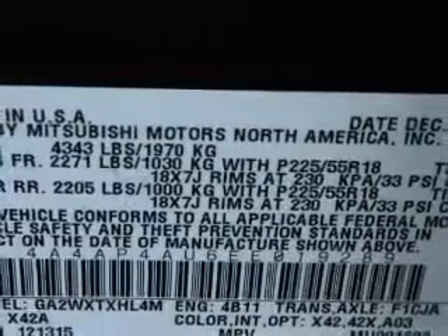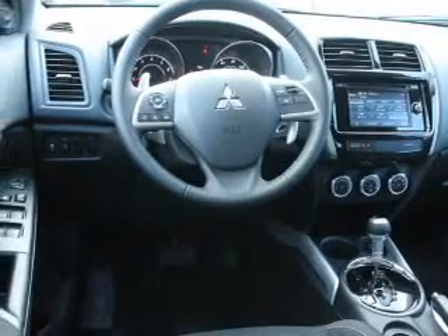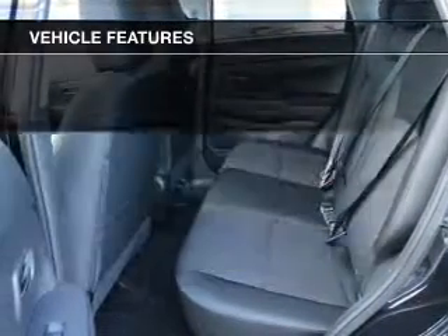Premium wheels lend a distinctive appearance. The anti-lock braking system will help deliver you safely to your destination. Heated seats make cold weather driving more endurable. And with these notable features, you won't want to miss out on the opportunity to own this amazing ride.